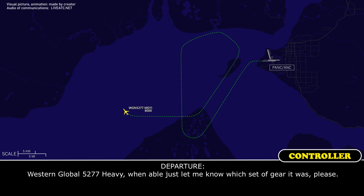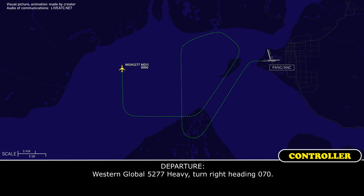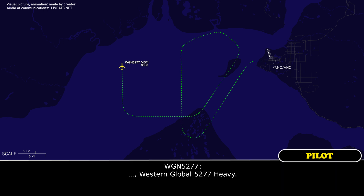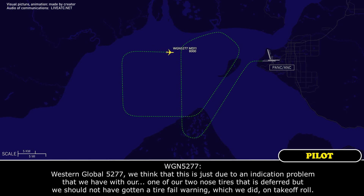Western Global 5277 heavy, when able, just let me know which set of gear it was, please. Western Global 5277 heavy, turn right heading 0-7-0. Global 5277 heavy. I went to Global 5277 — we think this is just due to an indication problem with one of our two nose tires that is deferred. But we should not have gotten a tire fail warning, which we did on takeoff roll.